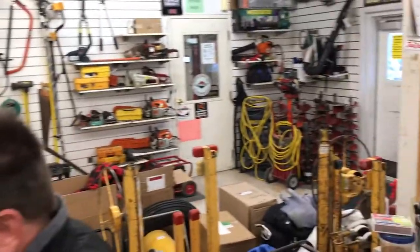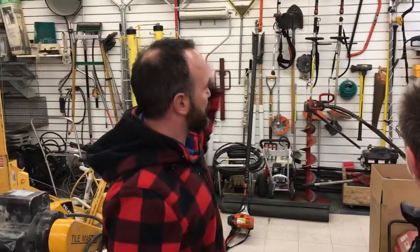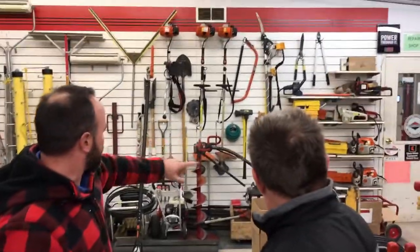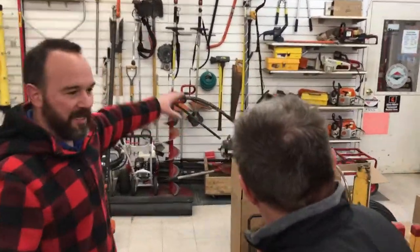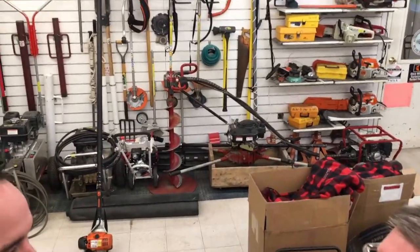Everything that you can see — from generators to concrete grinders, compressors, tools, hammer drills. Where does it end? We have pull saws, chainsaws, augers — even a one-man. This is called a little beaver. It's a neat deal — it's got a pull that connects so you can actually do it one person without hurting yourself.